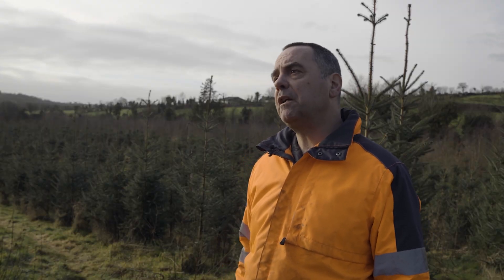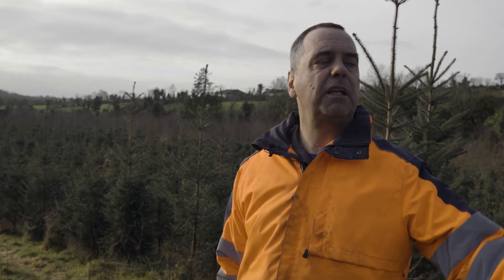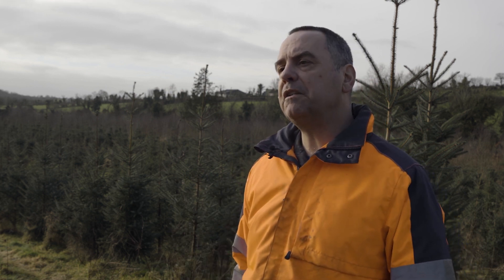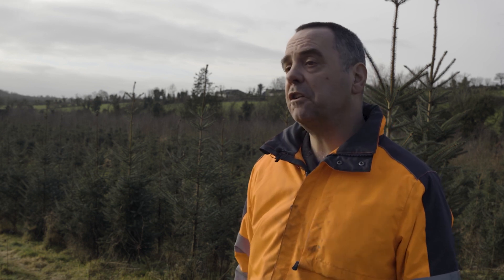For work-wise, maintenance-wise, at this stage — because I'm past the four years — I just need to keep paths clear and shape the odd tree. Now it's only like a few days a year, but I would like to spend way more time on it because it's such an enjoyment.